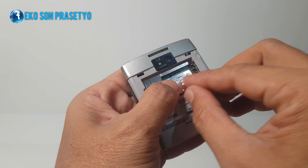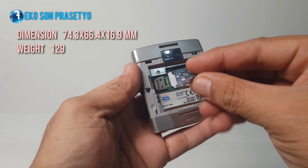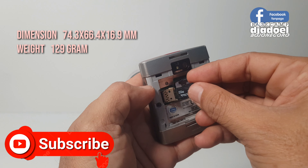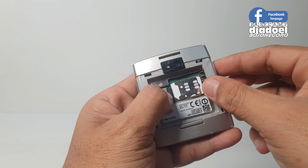Dimensi HP ini luasan 74 x 66 x 16 mm dengan bobot seberat 129 gram. Lumayan nenteng seperti ini, pas di kantong saku depan kayaknya.